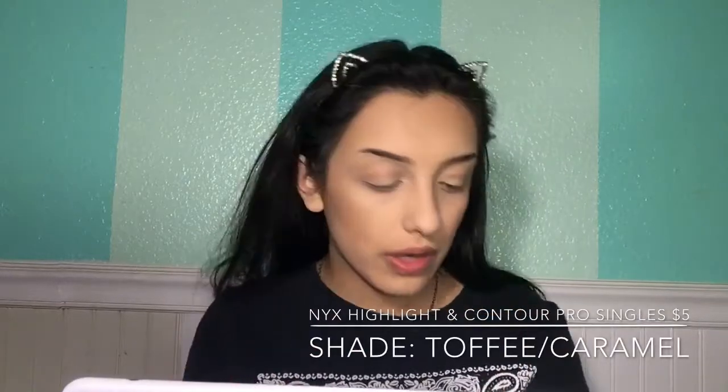To deepen my contour, I'm going to be using this individual highlight contour single from NYX Cosmetics in the shade Toffee/Caramel. I'm taking this number six BH Cosmetics brush — it's a big fluffy brush — tapping a lot of the product off since this is really dark, and then barely going under my cheekbone towards my hairline. I'm trying this for the first time so I really hope it works out.